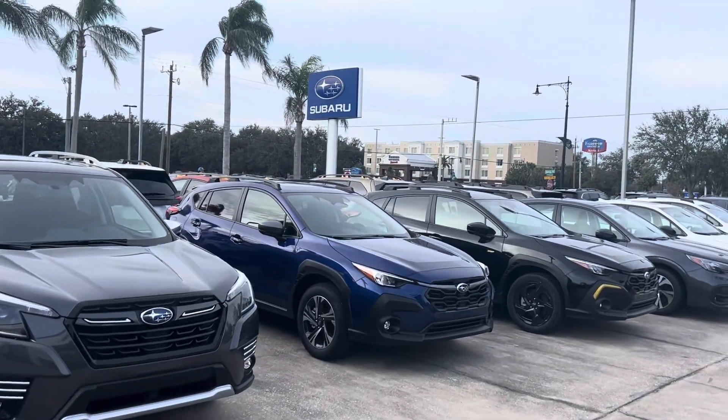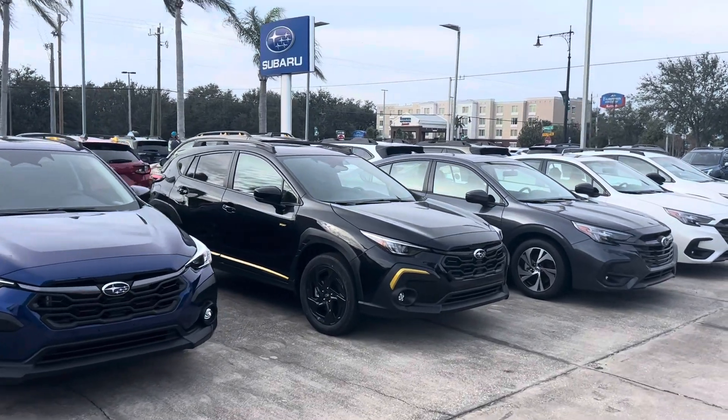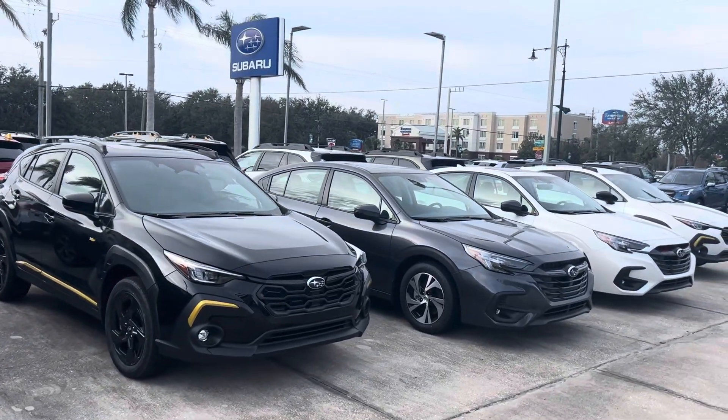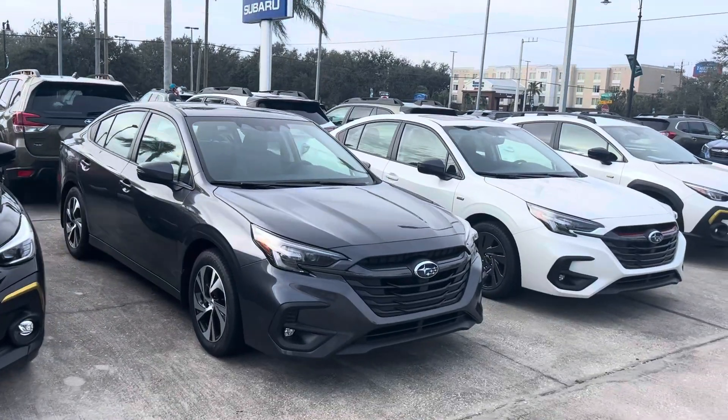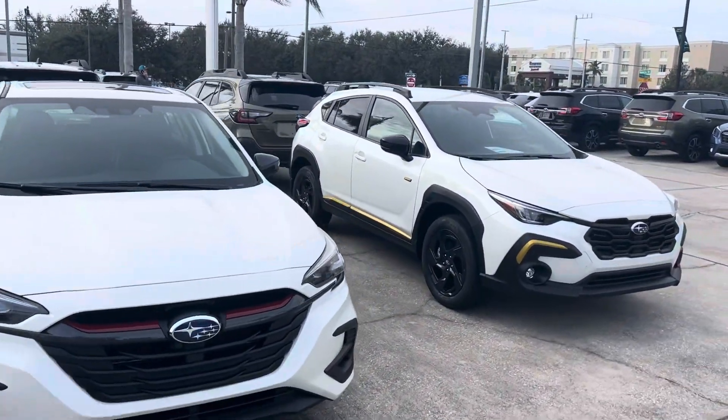Good morning from Subaru Melbourne. Thank you for your interest in our Subaru Impreza. This is the Subaru Impreza 5-door in Magnetite Gray with an automatic transmission.